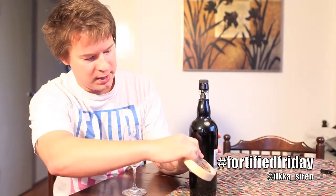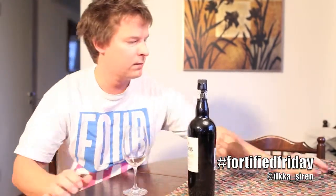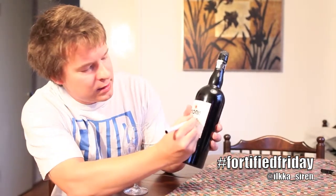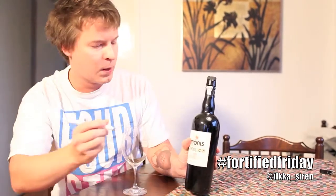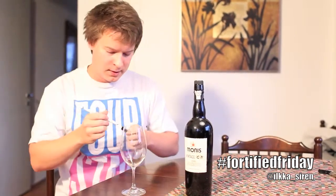Just put a little tape like this. I don't know if it really helps, but then I'm gonna write 'CF,' which means Cape Fortified. So let's get into the wine.